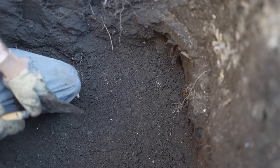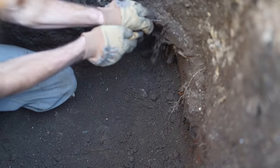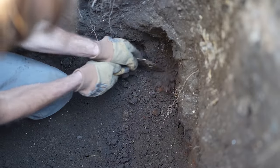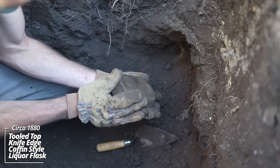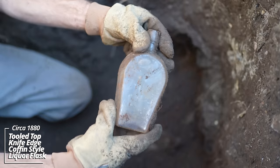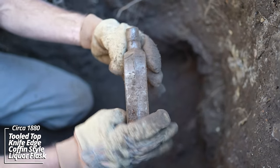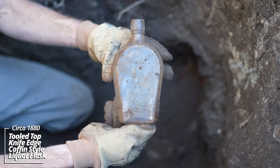No end in sight — I think we're just getting into a use layer. Looks like some kind of liquor flask. Wow, packed in there. That's a knife edge — that's a true coffin whiskey. When I say knife edge, the sides are pointed. The shoo-fly flask took the place of these in the 1880s.